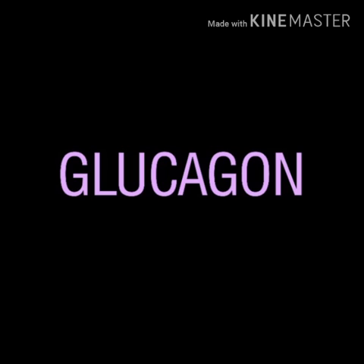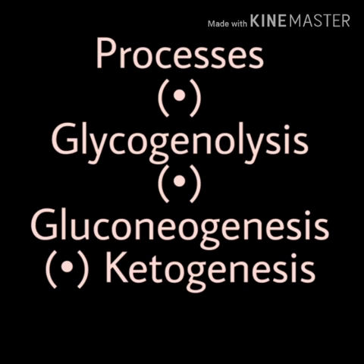Now we will talk about glucagon. As stated earlier, glucagon increases glucose level in the blood. Just like insulin, glucagon has several processes by which it raises blood glucose. The first process is glycogenolysis, which means the breaking down of glycogen to form glucose. When glycogen is broken down and glucose is formed, the blood glucose level automatically rises. In this way, glucagon raises blood glucose through glycogenolysis.